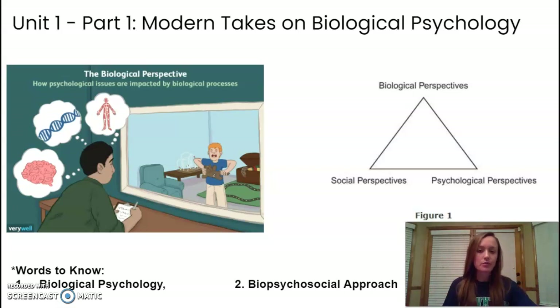Another important term is the biopsychosocial approach, which takes into account an interaction of many different factors: your biology, your social interactions, and your psychological state. All of those factors are taken into account within the biopsychosocial approach.